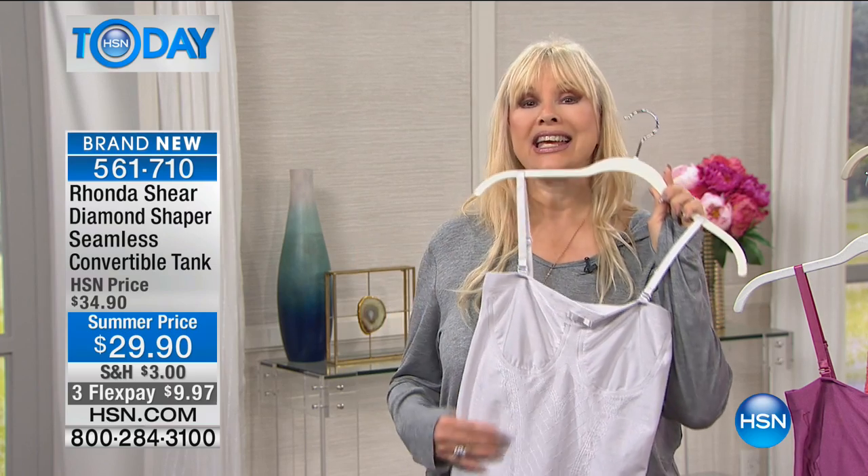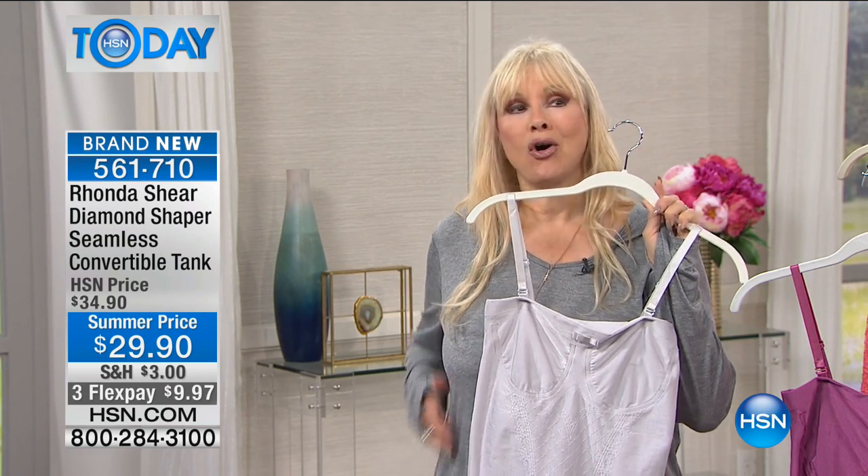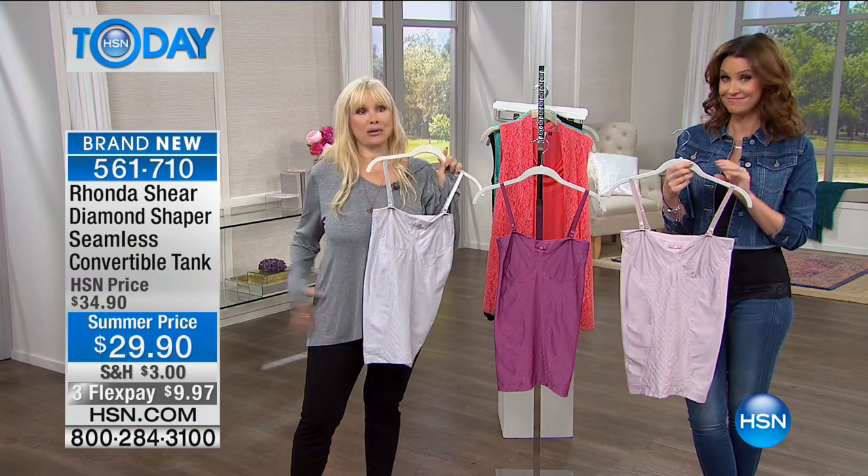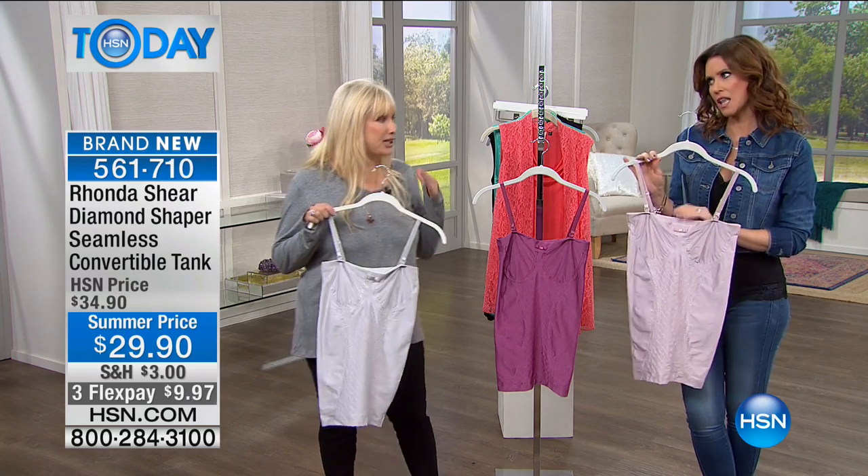I wear this and love it. It really is long — some of the girls wear it as a slip. I like to ruche it up or just have it go over jeans or over leggings that I've pulled on. It's a really unique piece.